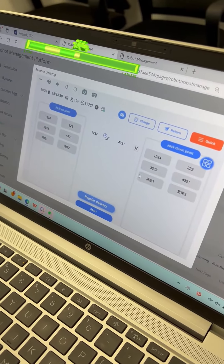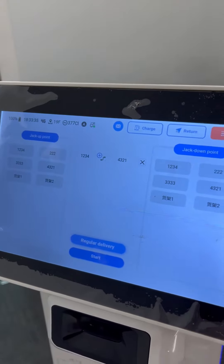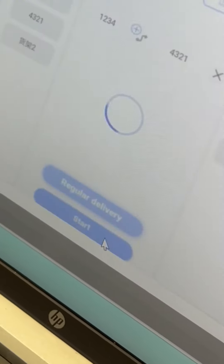We've just launched a new feature. You can access the desktop through remote control and remote task dispatch. Through the robot management platform, the robot screen can be viewed and operated remotely in real-time, conveniently assisting customers with setup and demonstration operations.